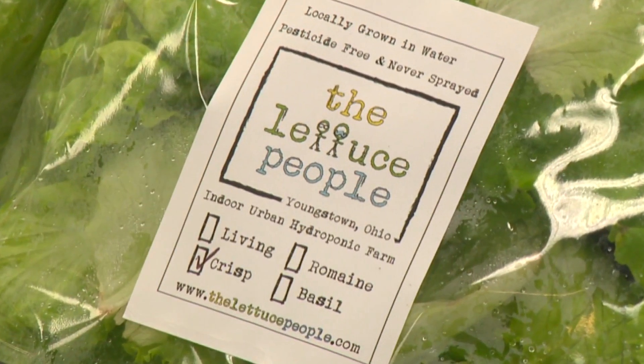A farming revolution that could let us enjoy food in a whole new way.